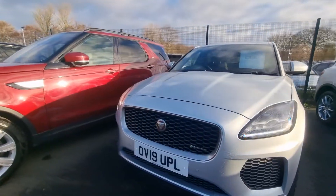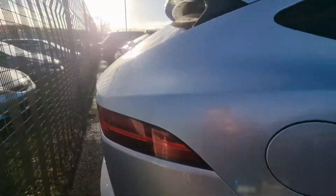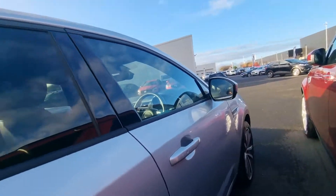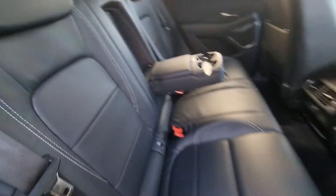Just fantastic condition. It's the R-Dynamic model. Indus Silver is one of the best colours in this car, hands down. Diamond cut alloy wheels, two keys, bags of specification, rear privacy glass, and a full leather interior.